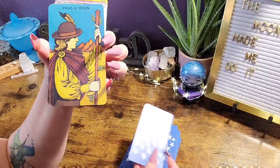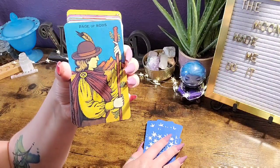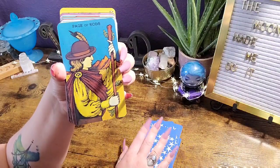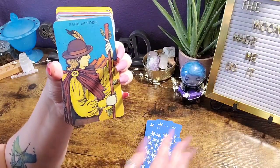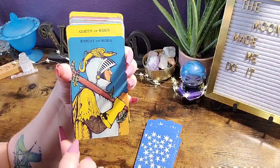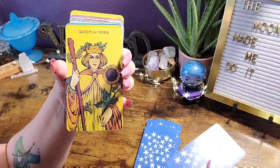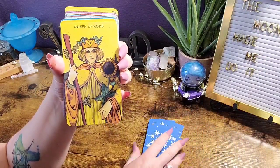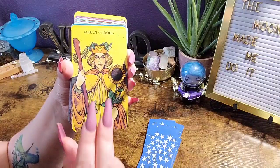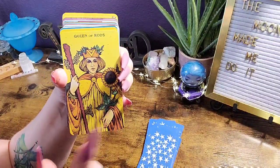It almost feels like a knockoff in a way — not to discredit anyone who made it, that's just the energy I feel from it. It's not a terrible deck, I just feel like it's one I'm not going to have a deep connection with. I really want to do a deck comparison of this and the original.